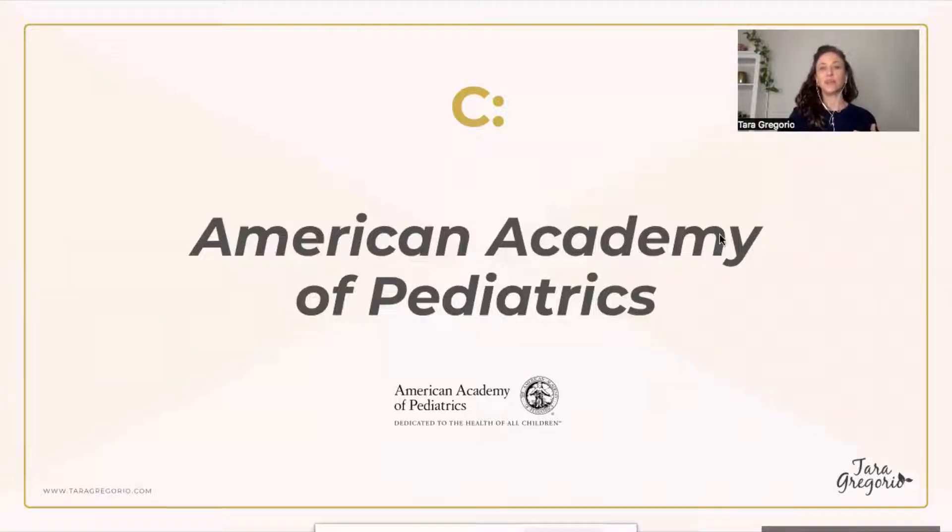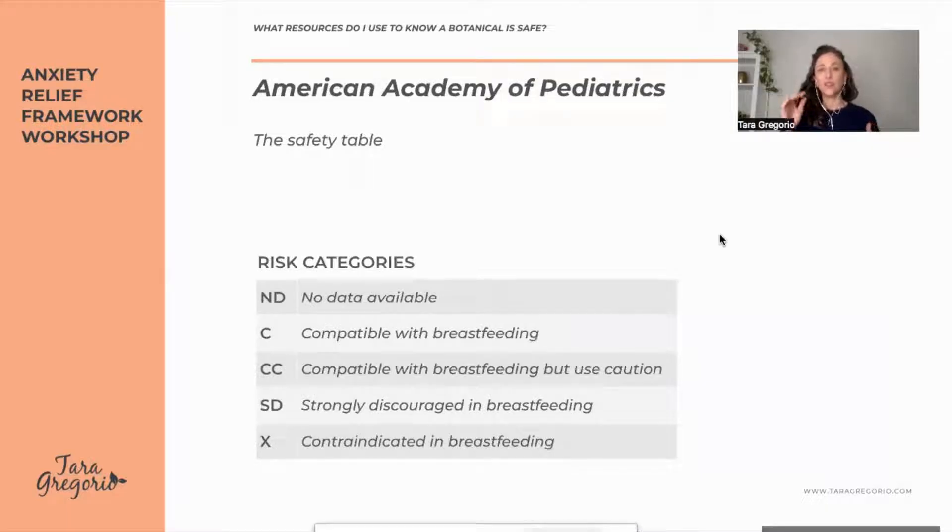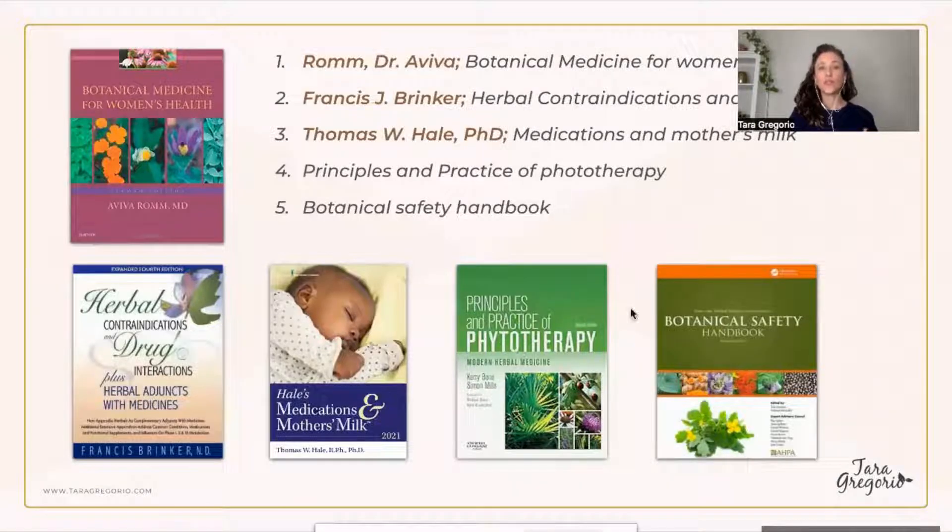The American Academy of Pediatrics has its own safety table with categories: no data, compatible, compatible but use caution, and strongly discouraged. With these books, you'll find different safety guidelines to determine if a medication or botanical is safe for you during the breastfeeding years.